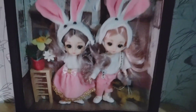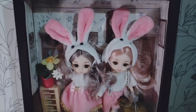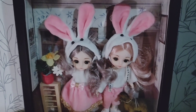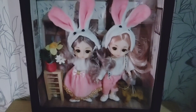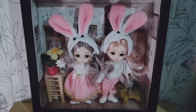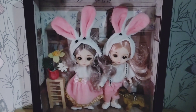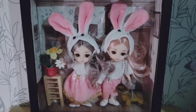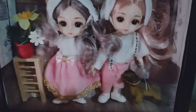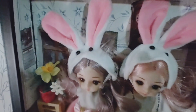Hi everybody! I just wanted to show some ideas for displays you can do at home. This is with an IKEA frame. I got these dolls from my brother as a Christmas present two years ago. They are very cute to put in one of these IKEA frames.